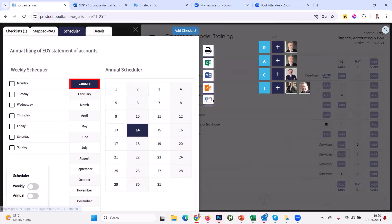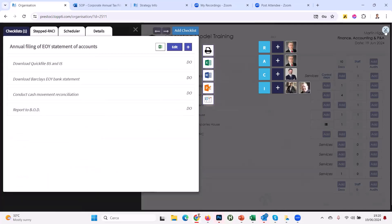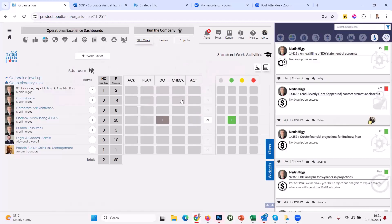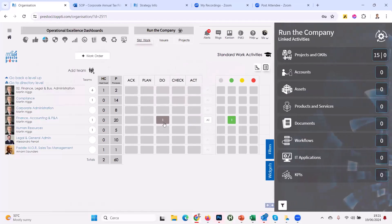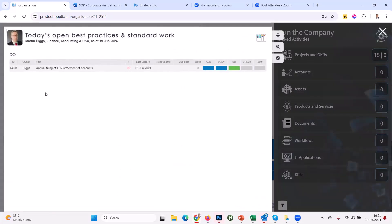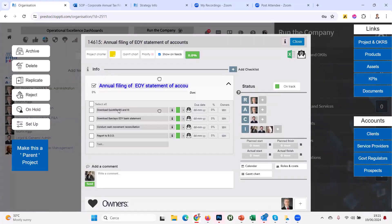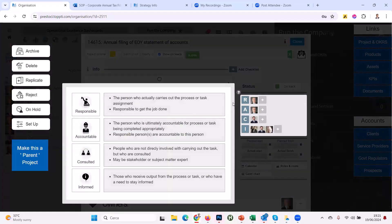To get that checklist onto the dashboard, I just click this export button. You can also export to Excel or Word and print it. Closing out and going back to Martin's dashboard — there it is on the standard work dashboard. Opening it up: annual filing of end-of-year statement of accounts. Clicking in, there's the checklist with the RACI matrix at the highest level. Presto is all about lean methodology, and that starts with respect for people — being clear about roles and responsibilities.